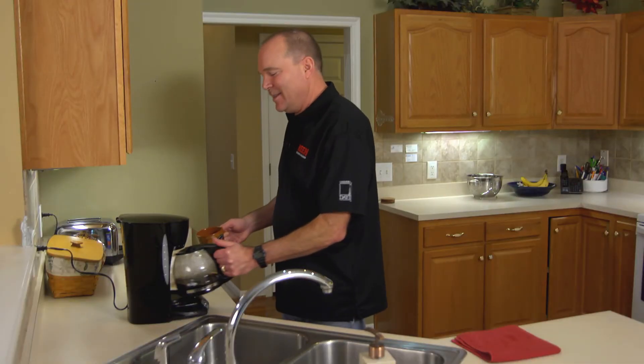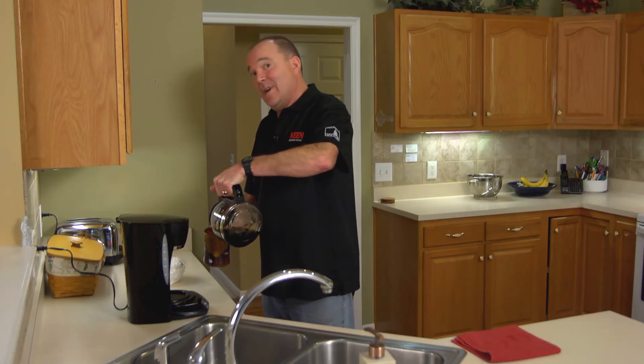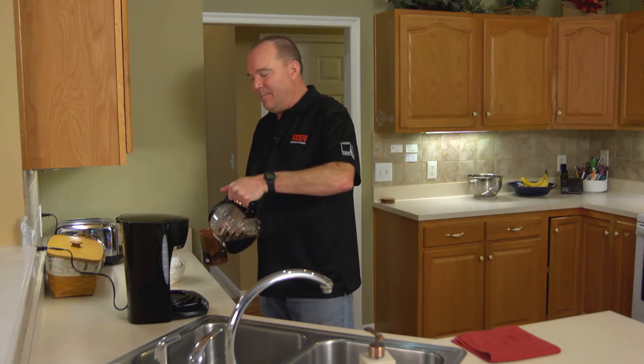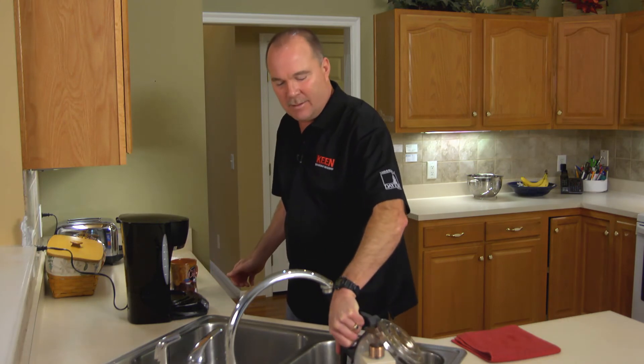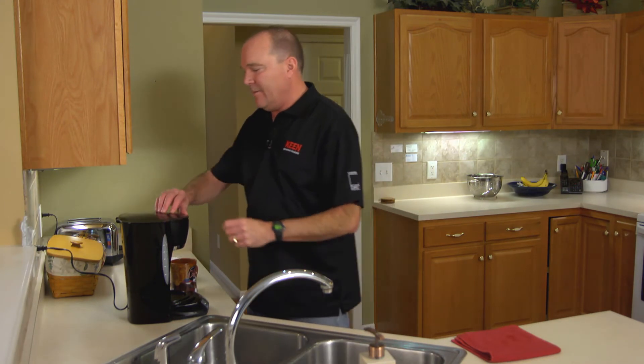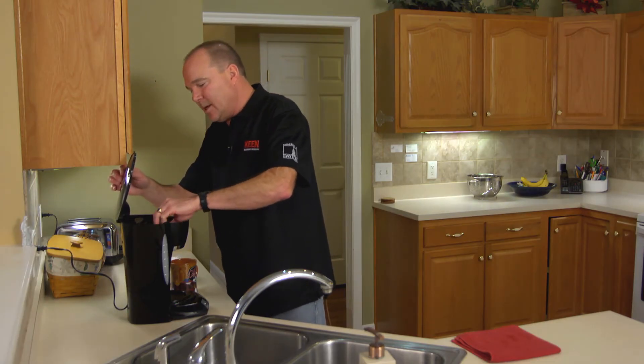It's finally done, so I can pour myself a nice hot cup of coffee. But we're not done yet — I still have to clean up. Looks like I made a bit much, so I have to dump that out. I'll come back later and clean the pot. Then I have to get the filter out and throw it away. This is kind of a messy job.